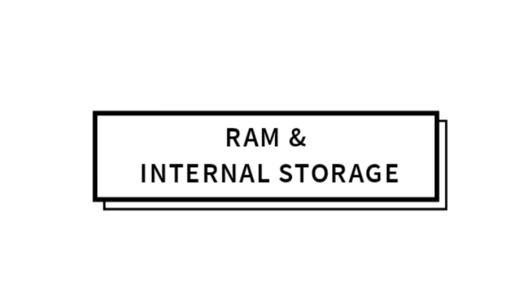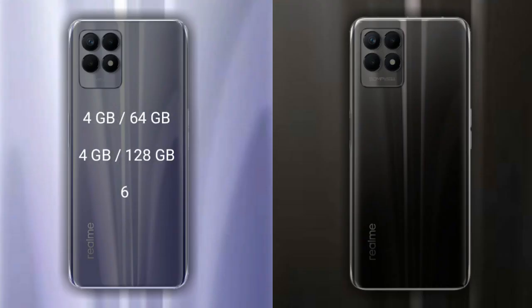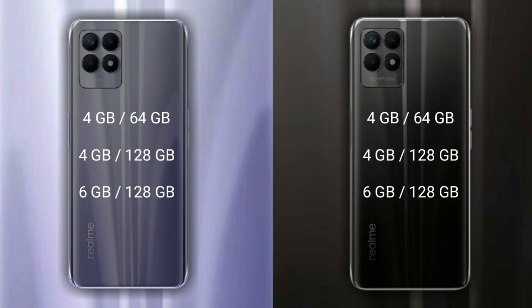Talking about RAM and internal storage of both phones: the Realme 9i has 3 variants — 4GB RAM with 64GB storage, 4GB RAM with 128GB storage, and 6GB RAM with 128GB storage. The Realme 8i also has 3 variants — 4GB RAM with 64GB storage, 4GB RAM with 128GB storage, and 6GB RAM with 128GB storage.